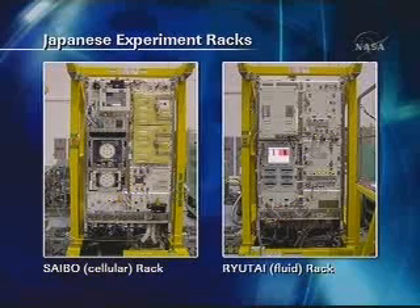As shown on the chart, the Saibo rack accommodates a cell biology equipment facility and a clean bench to support life science research. Saibo means cell and Ryutai means fluid in Japanese. The Ryutai rack consists of a fluid physics experiment facility, a solution protein crystal growth facility, and an image processing unit to support microgravity sciences. The image processing unit is a lab support equipment to handle video image data from the experiments. The first scientific experiment will be conducted at the fluid physics experiment facility this August — it is called the Kawamura theme, a research on Marangoni convection.